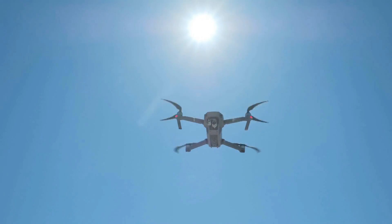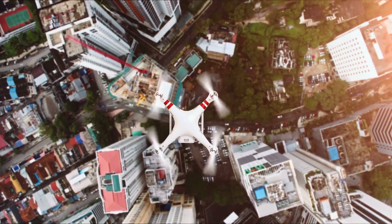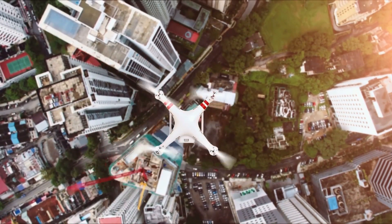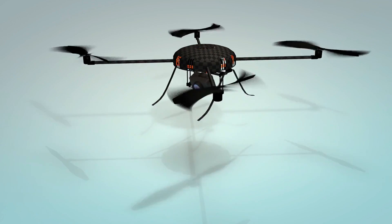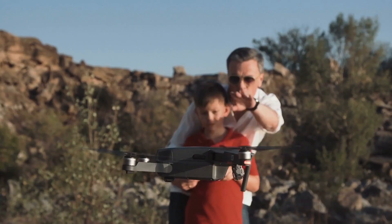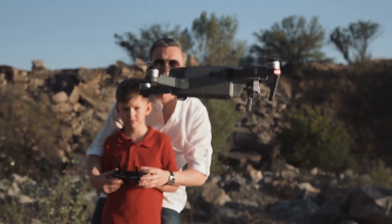The best drones can help you capture sharp, cinematic images from the sky. From backpack-friendly folding drones to professional quadcopters, the top options make it easy to get airborne with automated modes for stable yet creative shooting. But with so many models on the market, landing the right one requires careful research.